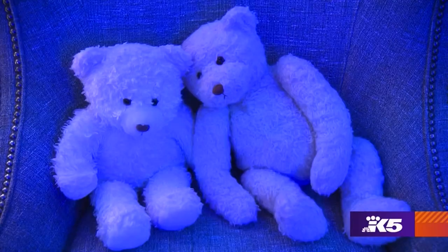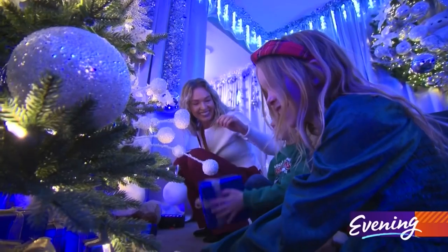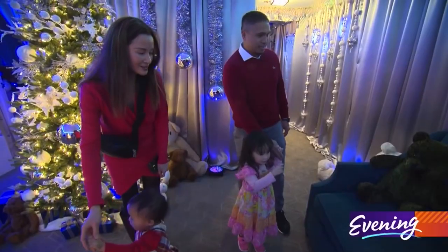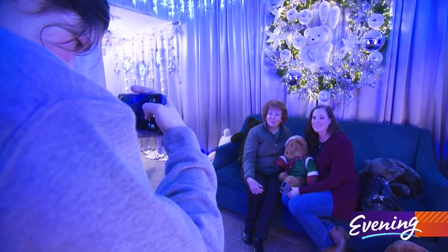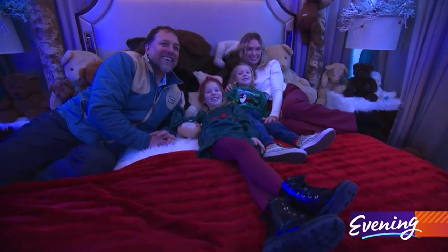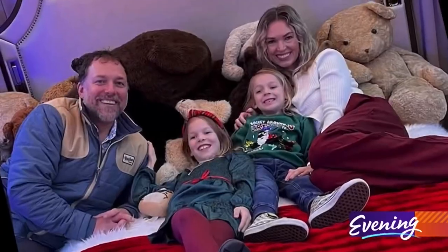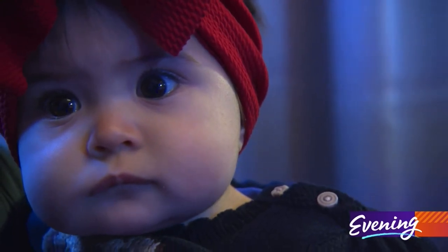The colors and the teddy bears, especially the teddy bears — it's what we're here for. Just being around family and making memories that we can cherish and remember. There's a good amount of Christmas spirit.